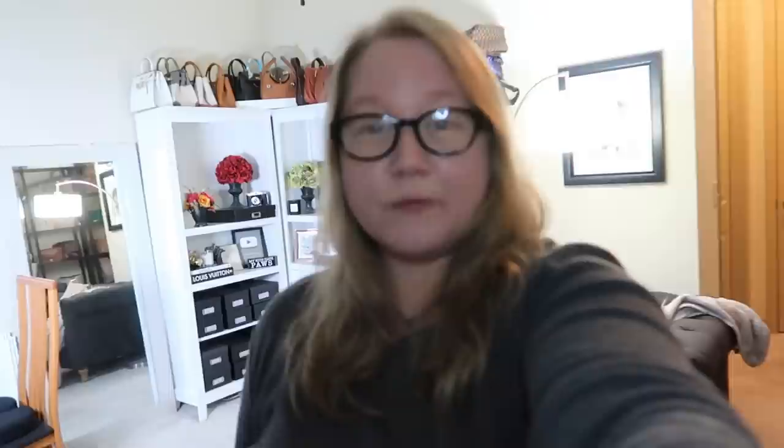Uh-oh, there's another dog — hold on. Hello, other dog. I'm filming this at 6:30 in the morning, and she's already bullying her brother. So let's get started.